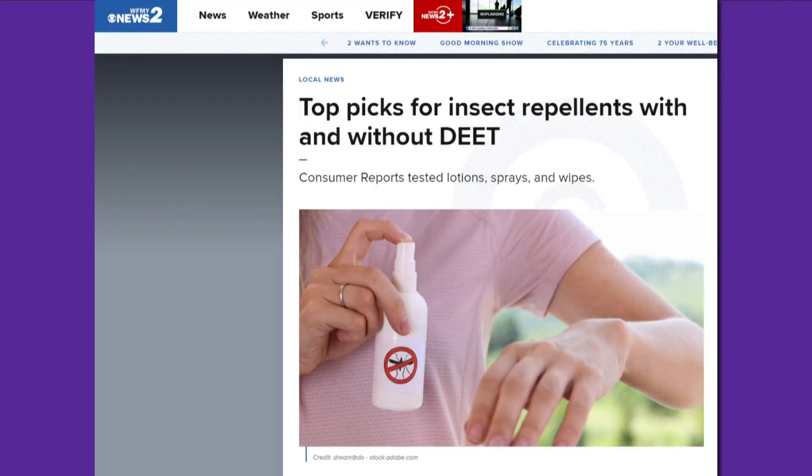If you don't like the idea of DEET, Consumer Reports found products using alternatives. You can find them in this story in the Two Wants to Know section.